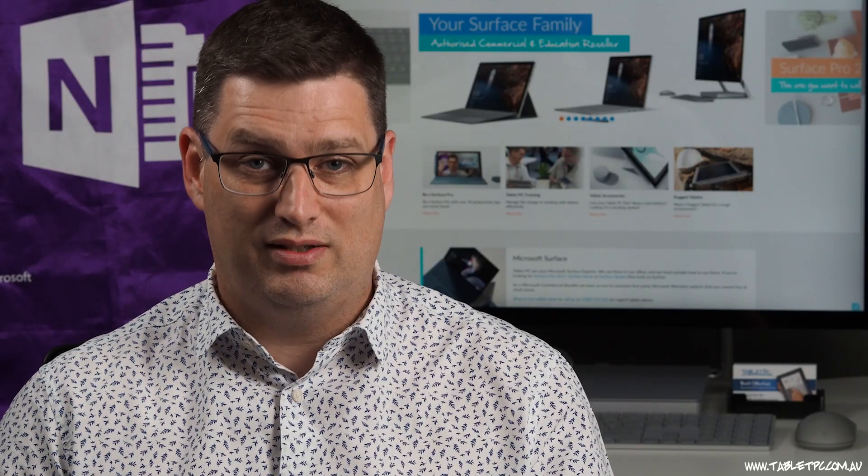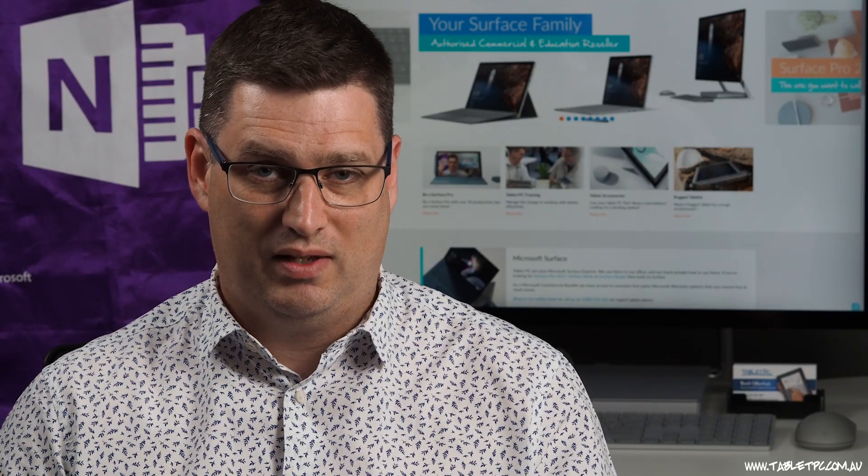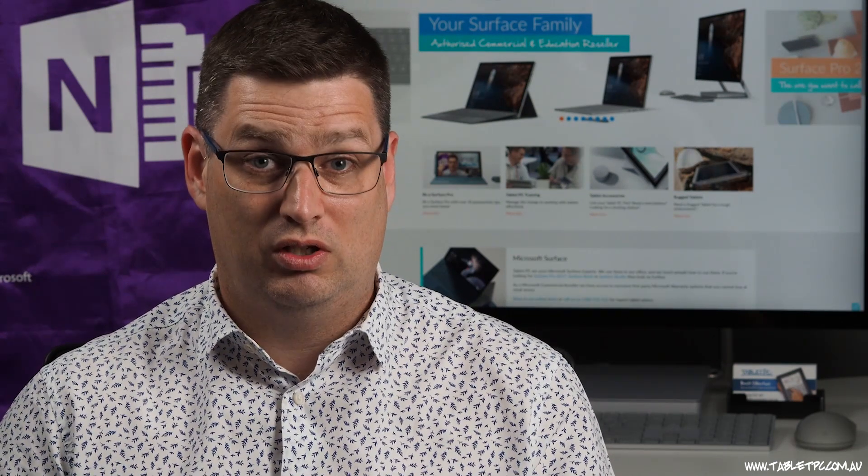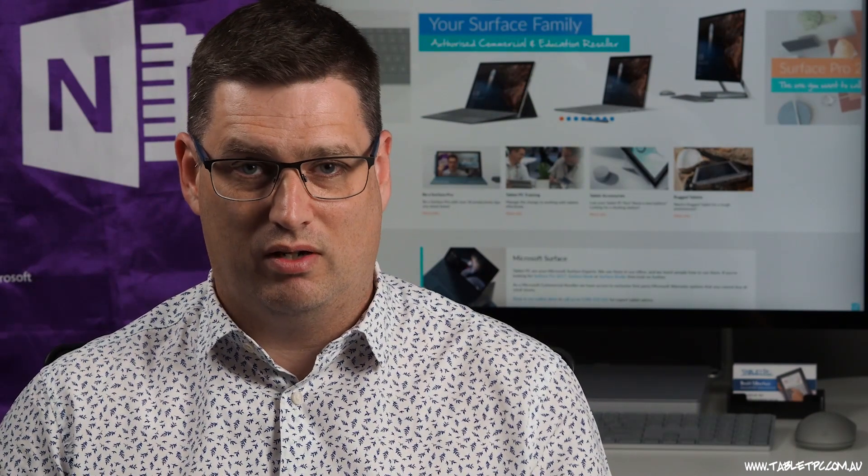I tried a few other apps before I got to Kobo. I tried Adobe Digital Editions, believe it or not. This is a shocker — I reckon it comes from the 1990s. It actually tried to install Norton Antivirus on my computer when I downloaded this program from Adobe, so I'd recommend steering well clear of this one for your Surface.